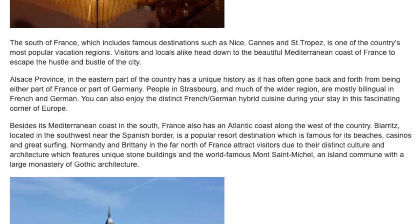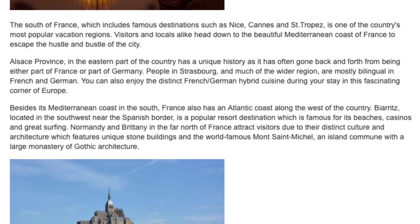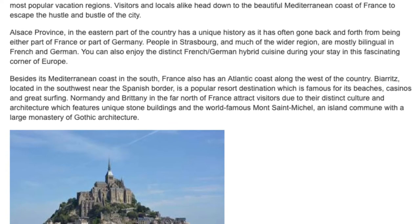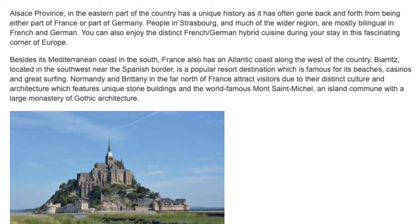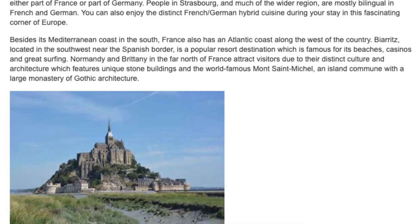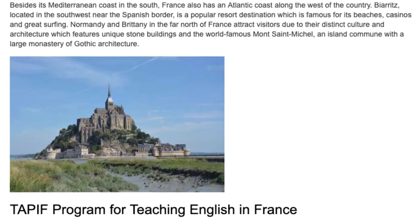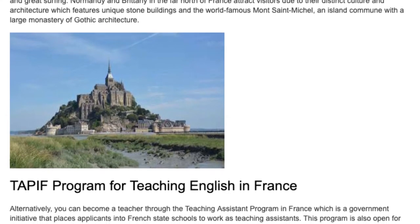You can also enjoy the distinct French-German hybrid cuisine during your stay in this fascinating corner of Europe. Besides its Mediterranean coast in the south, France also has an Atlantic coast along the west of the country. Biarritz, located in the southwest near the Spanish border, is a popular resort destination famous for its beaches, casinos, and great surfing. Normandy and Brittany in the far north attract visitors due to their distinct culture and architecture, featuring unique stone buildings and the world-famous Mont Saint-Michel, an island commune with a large monastery of Gothic architecture.